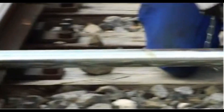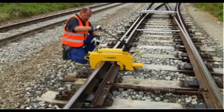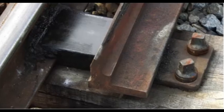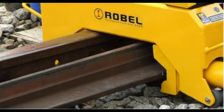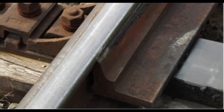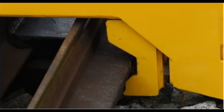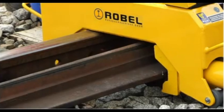The Rail Pulling Shoes and Switchblade Lining device are essential tools for precise rail alignment and switchblade positioning, playing a critical role in rail maintenance and safety. These tools facilitate the exacting tasks of adjusting rail positioning and aligning switchblades, ensuring smooth and safe train passage through switches. The Rail Pulling Shoes provide a secure grip for controlled rail adjustments, while the Switchblade Lining device allows maintenance crews to accurately set the switchblade's angle and position, preventing derailments and ensuring proper track alignment.